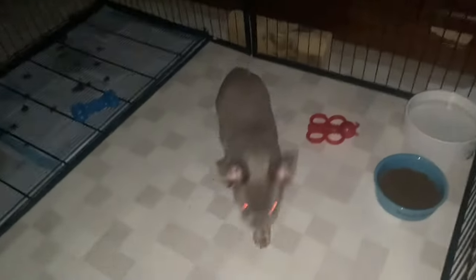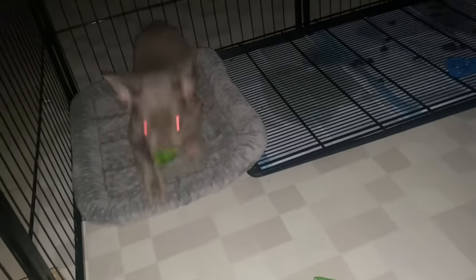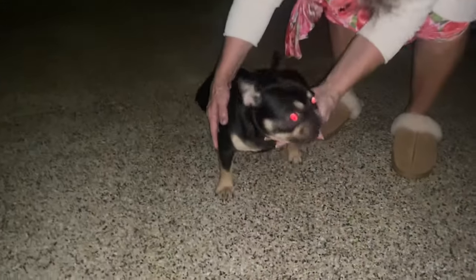Now here's another dog. This dog is 13 weeks old — she's actually been quarantined. You can see the strong red eye glow; she's a chocolate, a new shade.